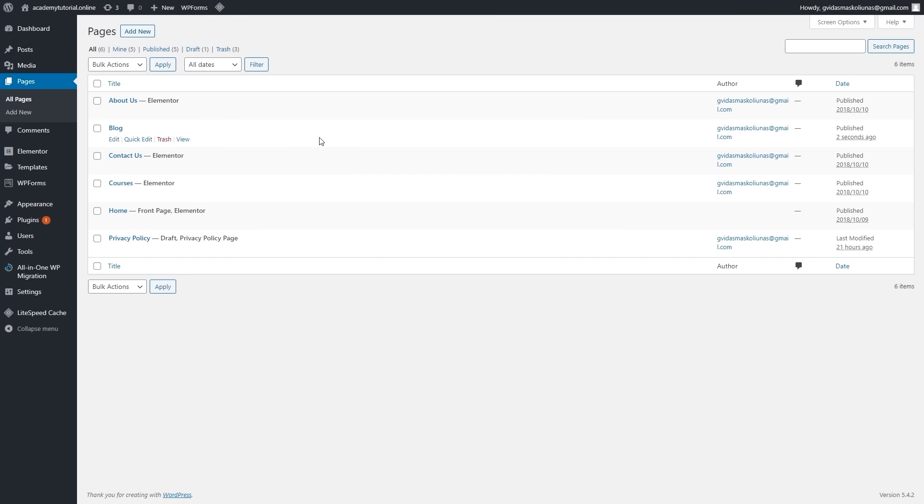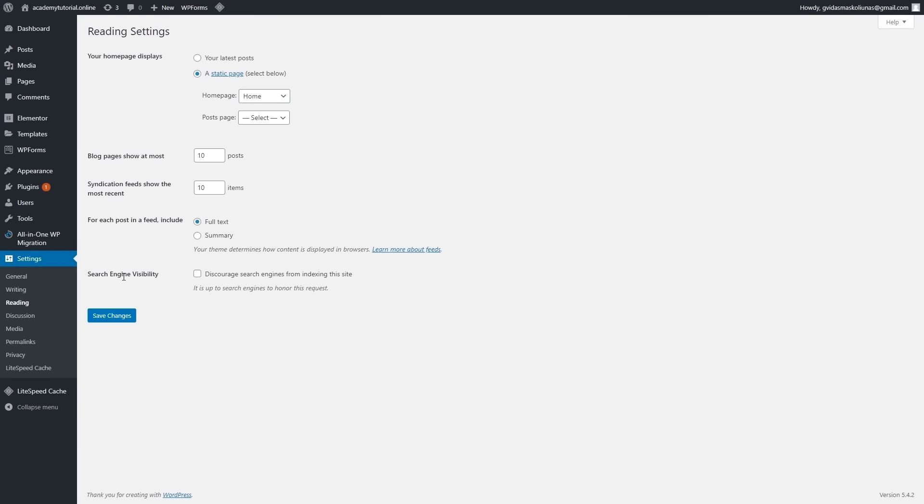Now we have all the pages we need. The next thing is to set this blog page to display our blog posts. To do this, go to the settings section and select reading. Our homepage is set to display the page called home. For the post page, let's select blog and click save changes.